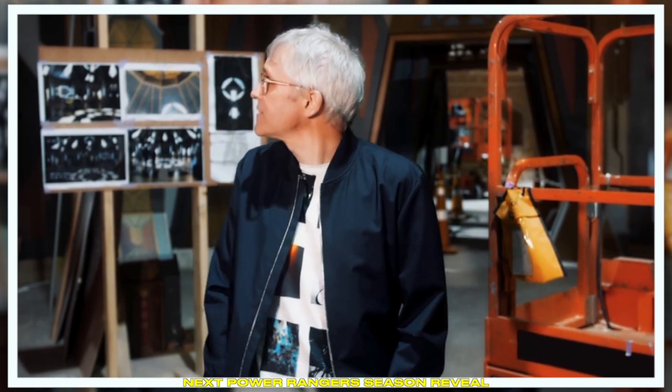I will be returning to Power Rangers Season 30, viewable in 2023, and the name of the season is Power Rangers Cosmic Fury. As you can see, the sets are going up here in the studio in New Zealand, and we have a little tease that we wanted to share with you.